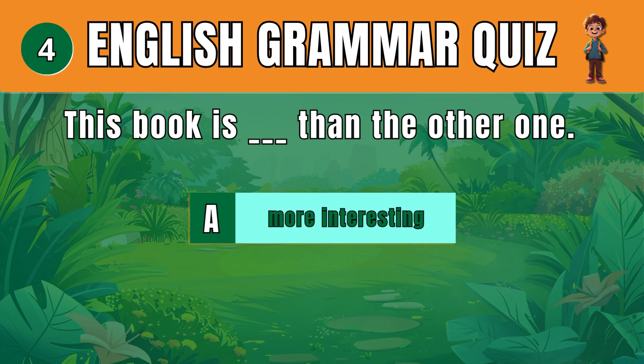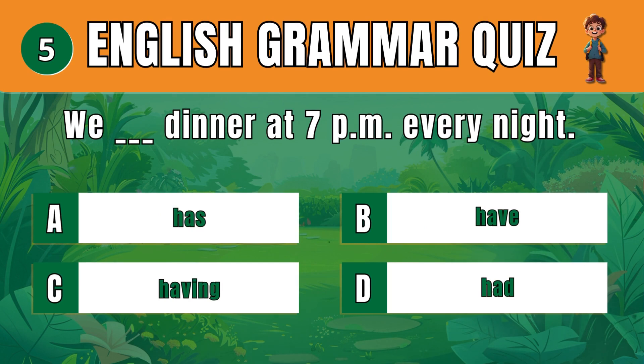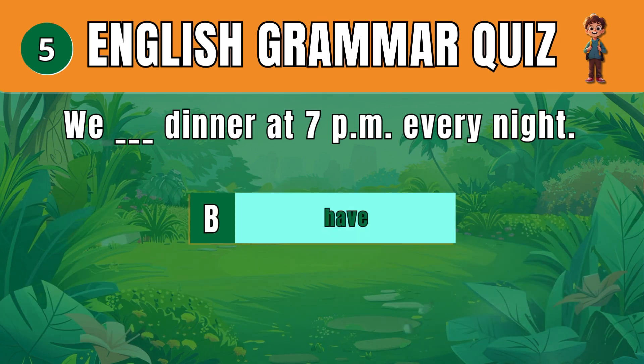Question 5. Select the correct present tense verb. B: Have. We have dinner at 7pm every night.